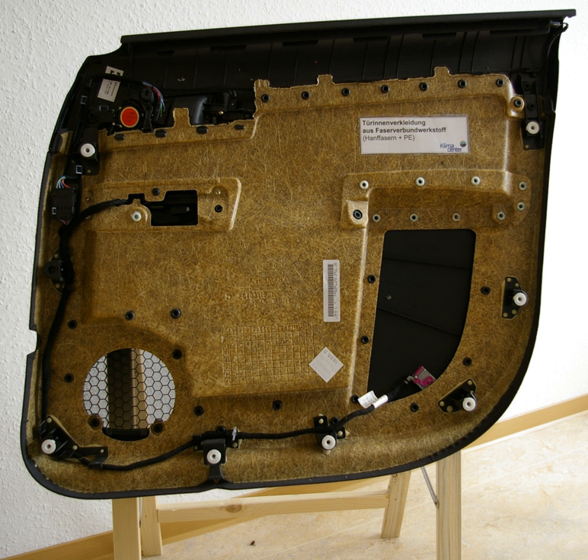The production of biocomposites uses techniques that are also used to manufacture plastics or composite materials. These techniques include machine press, filament winding, pultrusion, and extrusion — the most widely used, principally for green biocomposites.